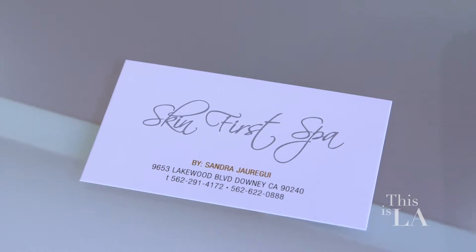If I want to make an appointment, can I walk in or do I need to set the appointment ahead of time? It's by appointment only. You can call here at the spa or check us out on Instagram, Yelp, and Facebook under Skin First Spa.